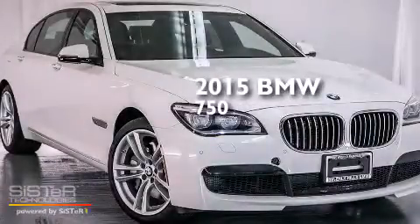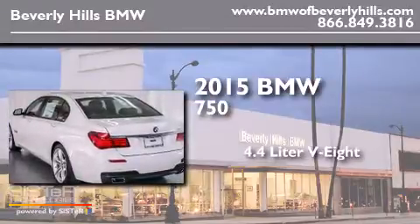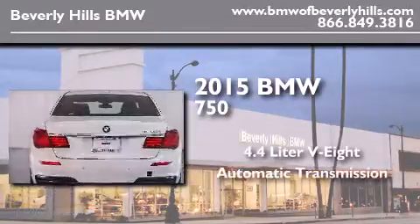This is a brand new 2015 BMW 750. It has a 4.4-liter, eight-cylinder engine and an automatic transmission.